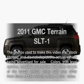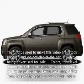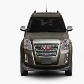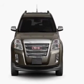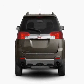Imagine yourself in this 2011 GMC Terrain. Travel the roads in style and comfort in this great vehicle with an efficient four-cylinder engine connected to a smooth-shifting six-speed automatic transmission.